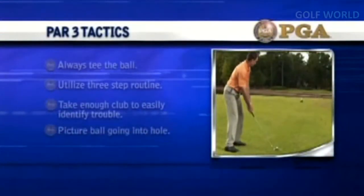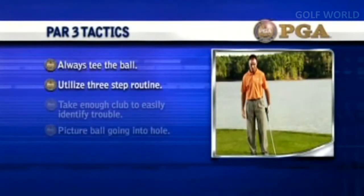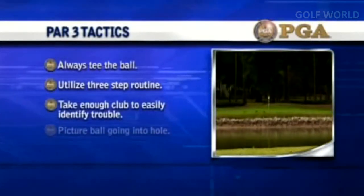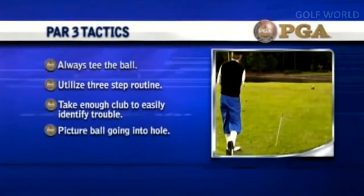Par-3 tactics: always tee your ball. Utilize the three-step routine. Take enough club to easily carry trouble. Picture your ball going into the hole.